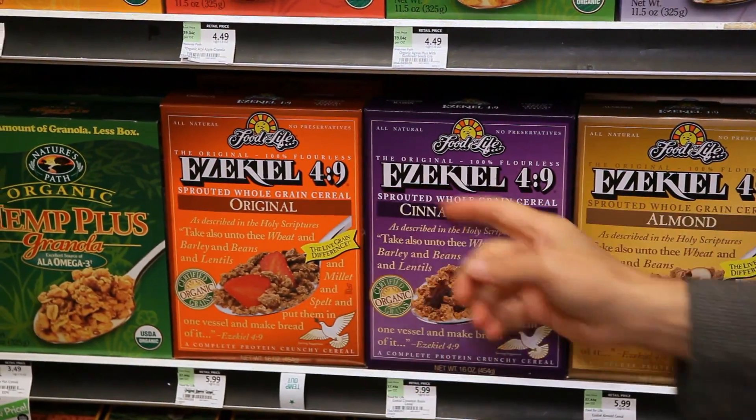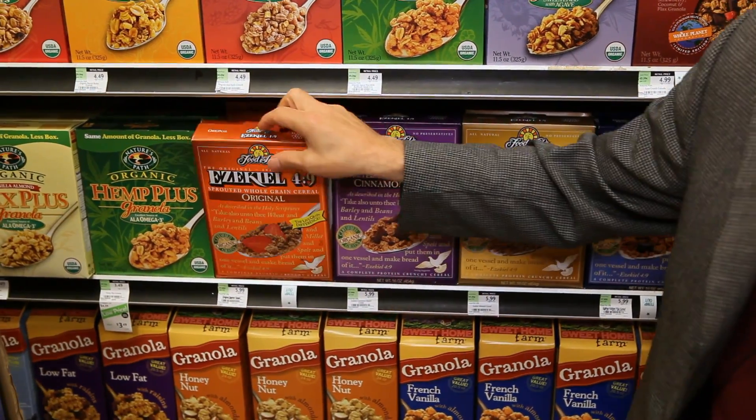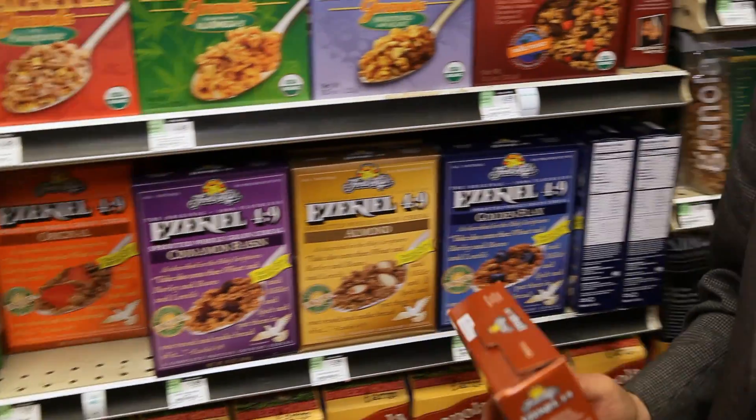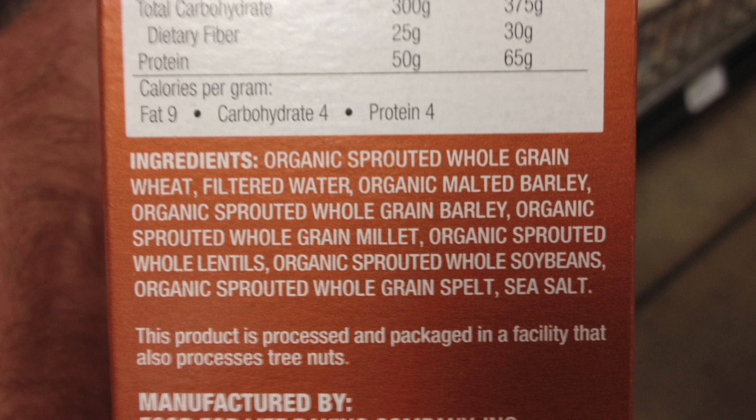There is one company that makes a product that really does meet the guidelines, and that is Food for Life. Food for Life makes four granolas: an original, cinnamon raisin, almonds, and golden flax. And if we put these to the test, we'll see that they make their guidelines.